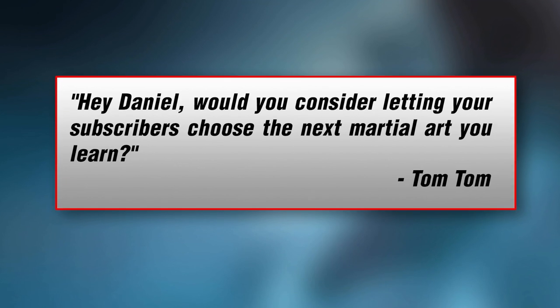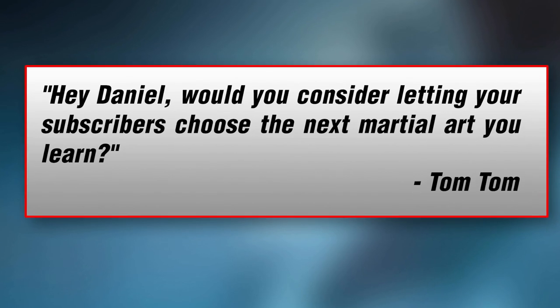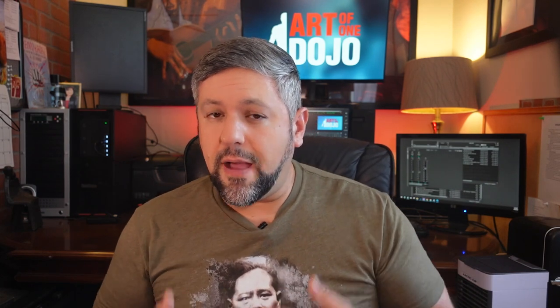Next question is from TomTom. He says: hey Daniel, would you consider letting your subscribers choose the next martial art you learn? This is a thoughtful and cool idea, but the answer is a hard no — and not because I don't want you involved in my training. The reason is the material I'm looking for is very specialized for my own personal needs, and everyone's needs are different. Whatever art you choose or I choose, they're going to be different because we're looking for different things. My background is Kempo, so I look at my training, see the pluses and minuses, and look for arts that fill in the gaps.